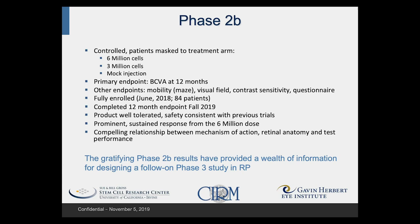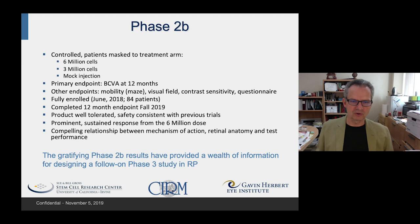Looking at the initial 12-month data, we again saw a very well-tolerated product with good safety, consistent with what we saw in the first trial. We also saw a prominent response at the highest dose — the six million dose — and a nice relationship between the proposed mechanism of action, the retinal anatomy, and test performance across the different endpoints.